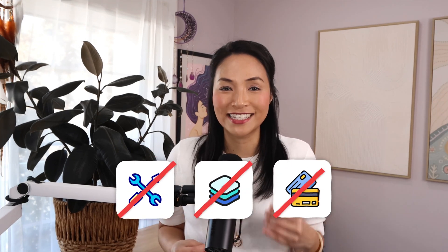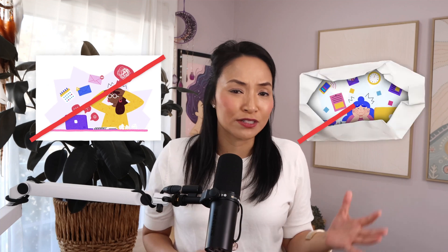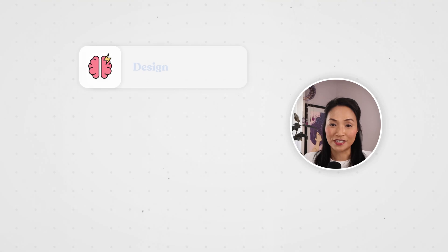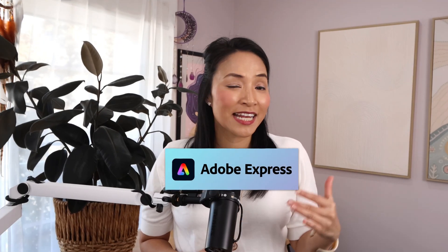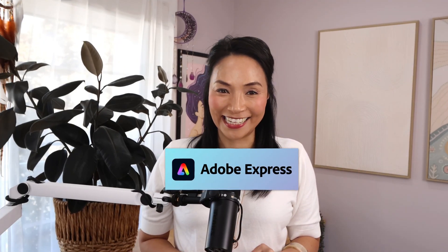And the best part? It's all done inside the same app. You don't need extra tools, apps, or subscriptions — just your design, and Adobe Express handles the rest. So if you're ready to ditch the design overwhelm and stop spending hours fiddling with random design tools trying to stitch it all together, Adobe Express is your shortcut. No more design headaches, no more guessing formats, no more jumping between five different apps just to make a flyer. Try Adobe Express for free and see just how much easier designing can be. I've dropped a link in the pinned comment so you can get started today.